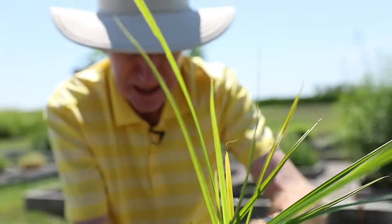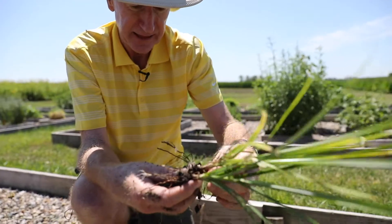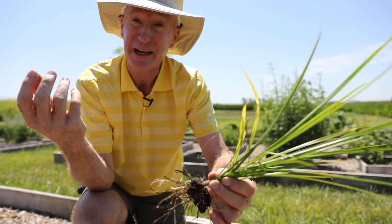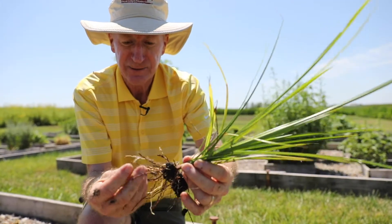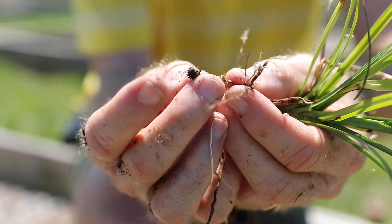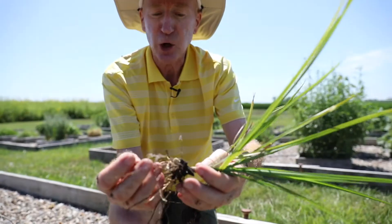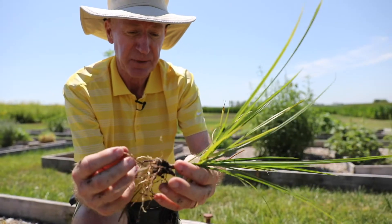I'm looking for some of the nutlets, but I don't see any. I think it's just been so dry this year that the plant at this point of the season hasn't invested in any nutlets. A nutlet is the same as a tuber — it's like a very small potato. Well, here's one right here. If you're really hungry, you could just pop this in your mouth — it has a nice sweet little flavor. The cultivated varieties have been bred to make bigger nutlets than these, but they're still relatively small.